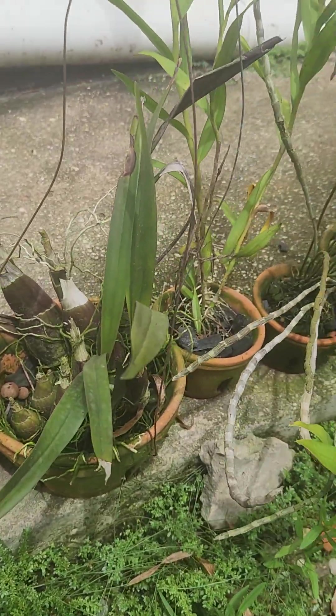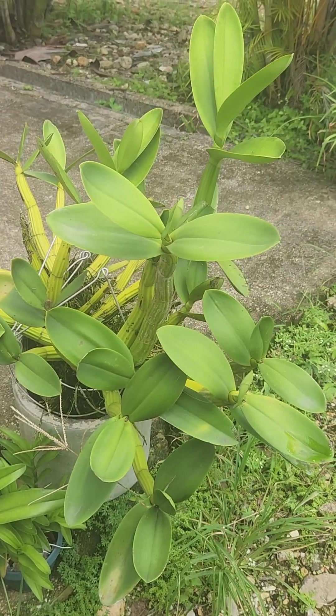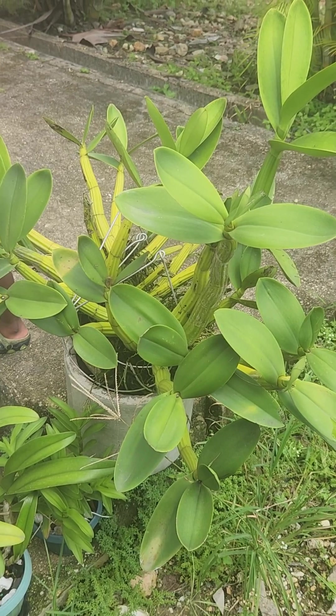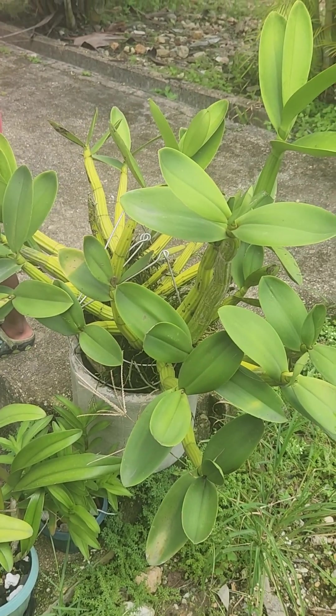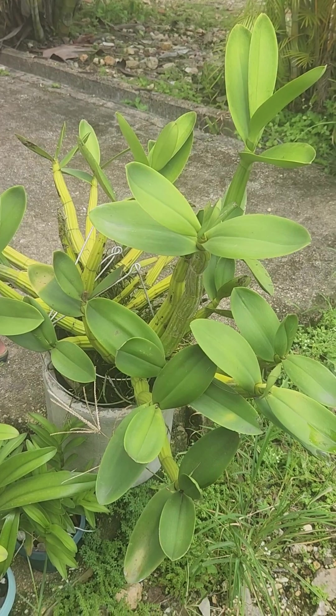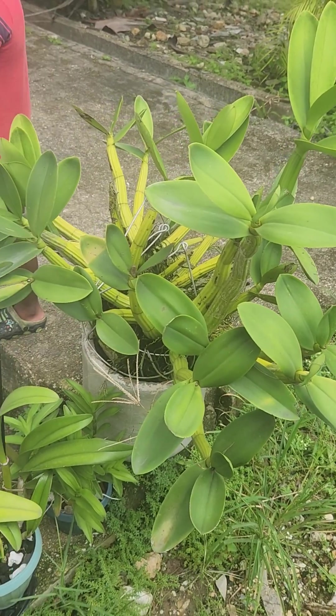This is a seedling Encyclia — another seedling from Sunset Valley Orchids. Other seedlings here — this is just the rest of the orchids, and this is my Shampookia. Okay guys, this is the end of the tour. There was more but I gotta wrap it up now. Thanks for watching, have a wonderful day, bye!